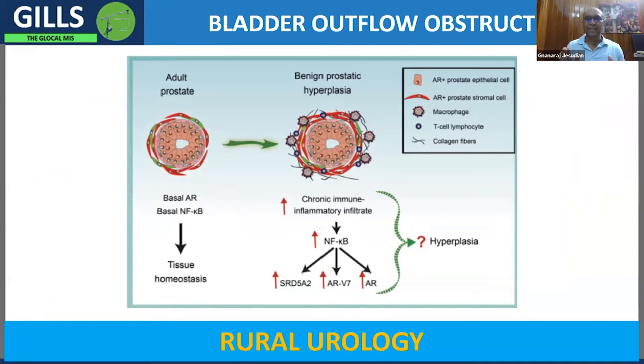The International Federation of Rural Surgeons arranged a series of Zoom meetings for the benefit of rural surgeons. This is the summary of the lecture on bladder outflow obstruction.